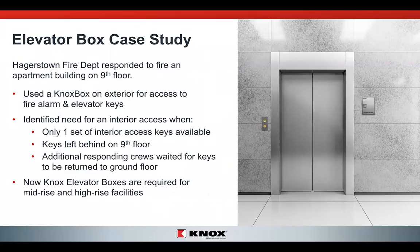Here's a case study for the Hagerstown Fire Department. Hagerstown responded to a fire in an apartment building on the ninth floor. They only had one set of interior access keys available — the key ring went up to the upper floors. That meant that the second and third responding crews coming in had no access; their keys were up on the ninth floor. They recognized the problem, and the solution was the Knox elevator box, which is now required for all mid and high-rise buildings in Hagerstown.